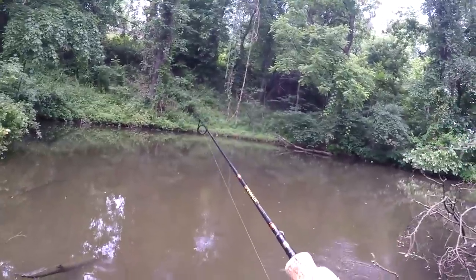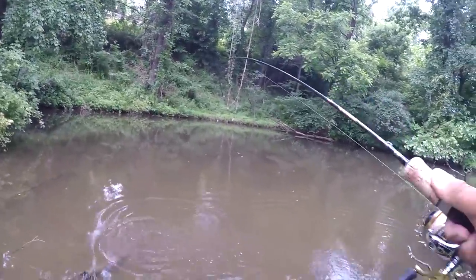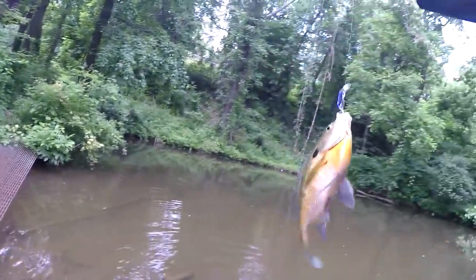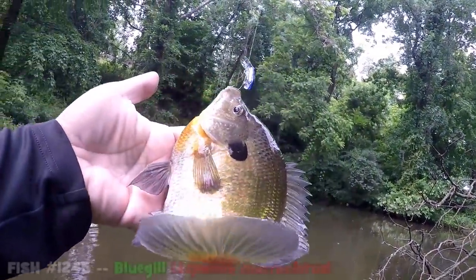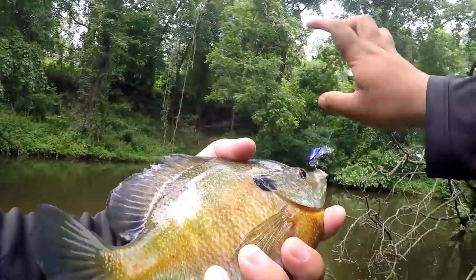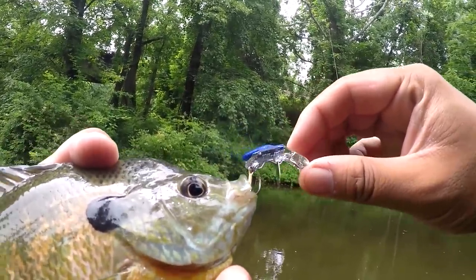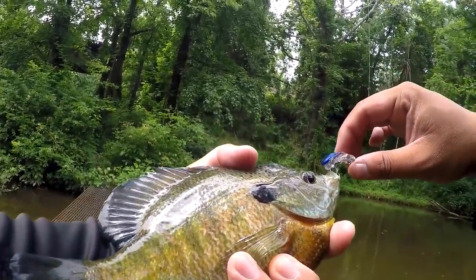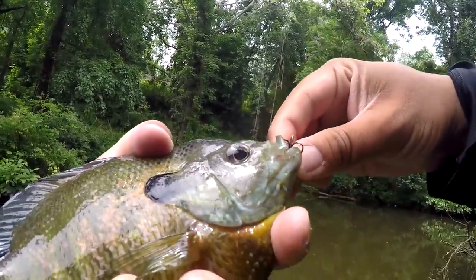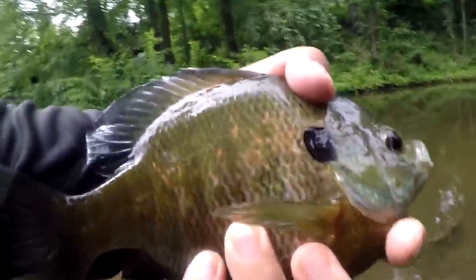Oh my goodness, wow — a bluegill hit it! A bluegill nailed it like it really thought it was a little shiner. I was just experimenting — I cast it right into the bluegill's nest. This bluegill is nesting. Look at the size of this bluegill — one of the biggest bluegill I have ever seen around here. It is in the mouth, it is in the mouth. This is actually fascinating, I'm not going to sugarcoat it. This is one of those lures where you can't judge a book by its cover.